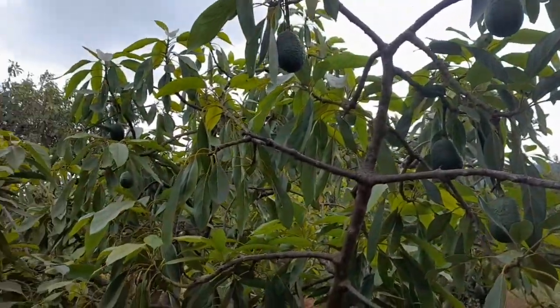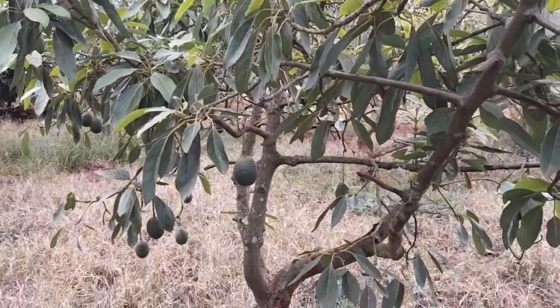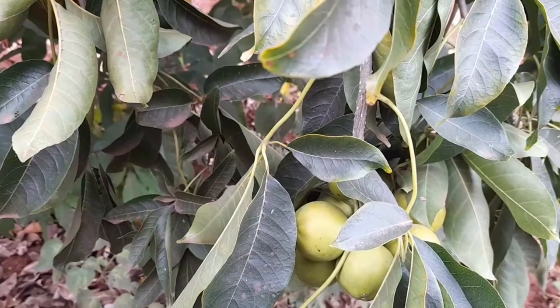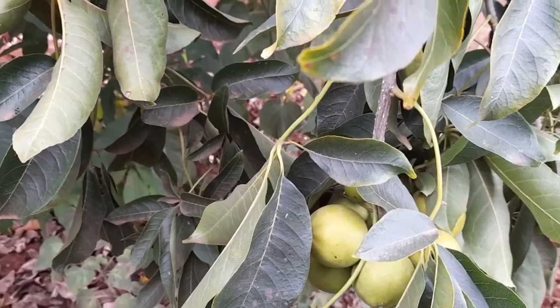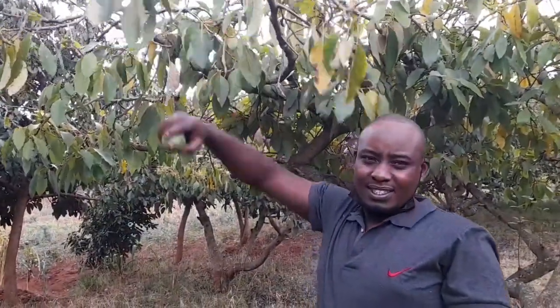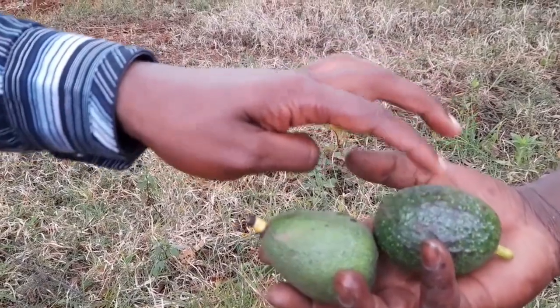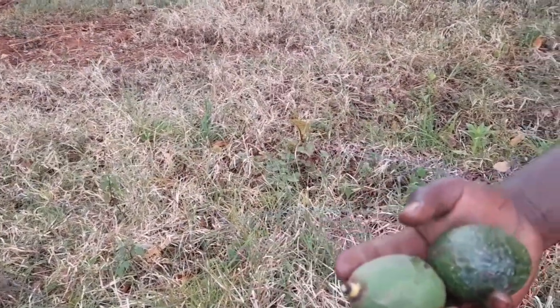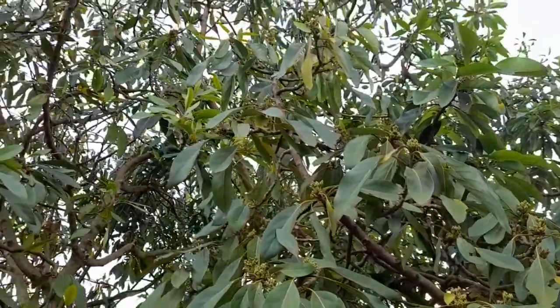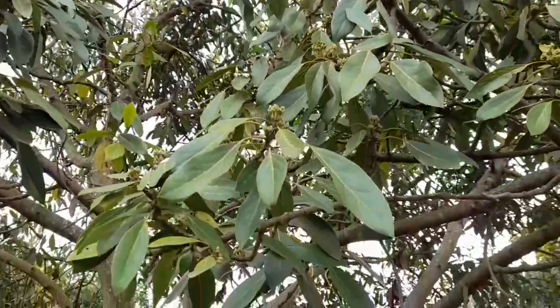Enjoy the farm tour. This is a very beautiful avocado tree — it is the Hass avocado tree — and the farmer says that it is able to help him operate the farm. The Hass avocados help him operate the farm and cater for his bills. He has even used the farm's produce to develop his livestock. His name is Charles.